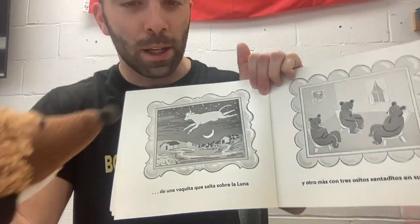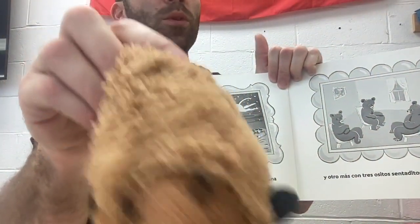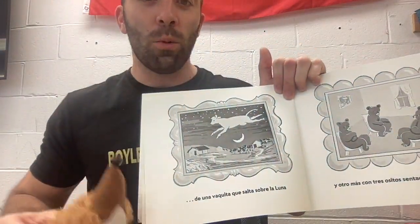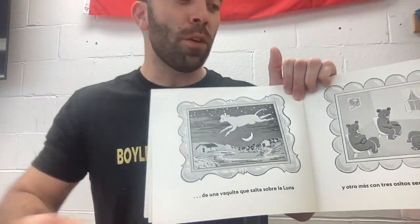Peter, why are you interrupting? Because not only can a cow jump over the moon, but I can jump over Luna. Watch. Ready? One — because I am an Asbury tumbling team, you know. Here we go. One, two, three, go. I jump over the moon!